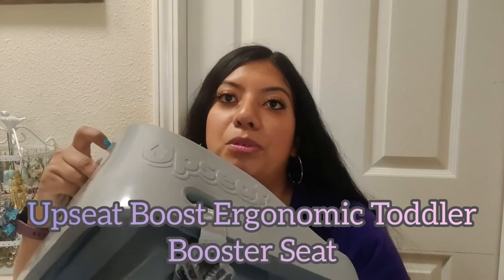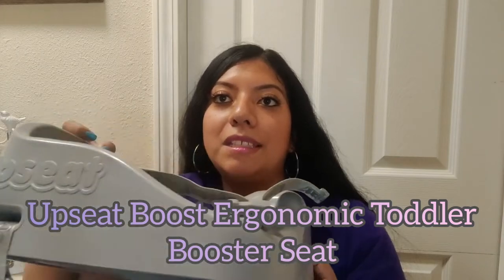Hey guys, my name is Carola, welcome back to my channel. Today I'm very excited because I'm going to be reviewing the Upseat toddler booster seat for toddlers from 18 months and up, which is great for my growing toddler girl. I want to say thank you to Upseat for reaching out and sending me this booster chair to try out.